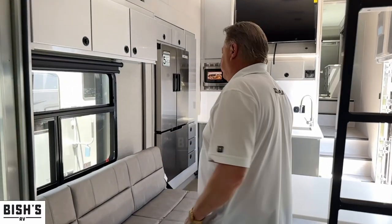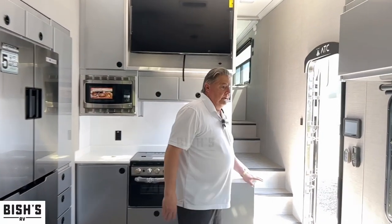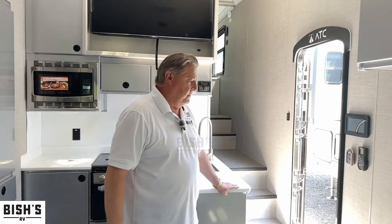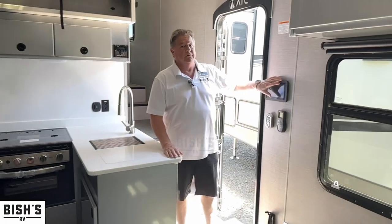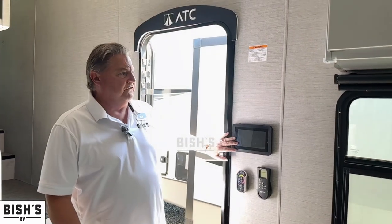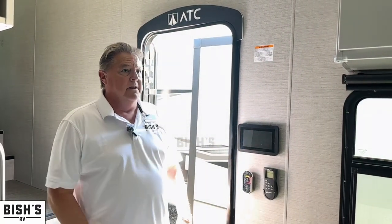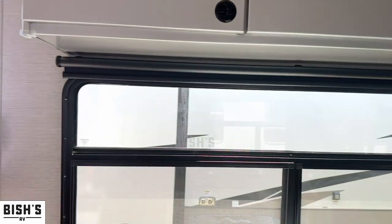This is going to have two furnaces, three air conditioners, a big fuel station, 200 gallons of fresh water, and the Firefly system — a touch pad for everything. I believe we can download an app on our phone to utilize it as well. Big windows, blackout roller shades — really nice.